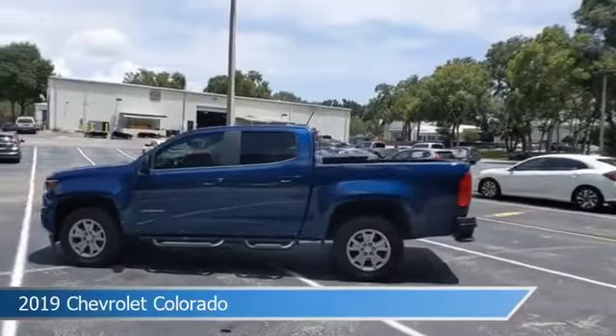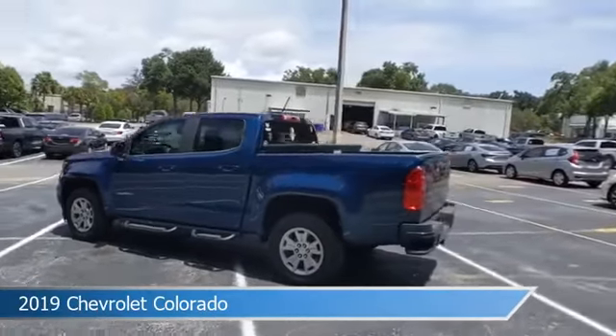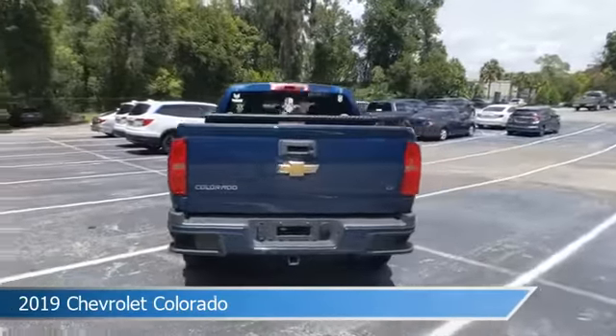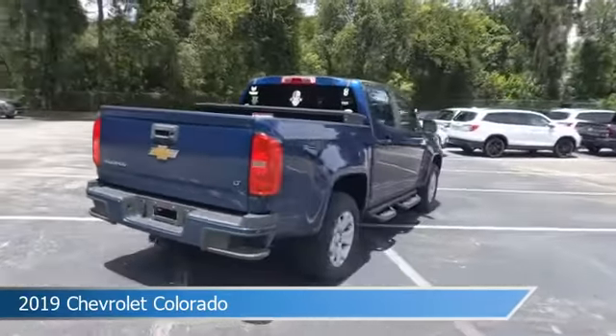Take a look at this 2019 Chevrolet Colorado, equipped with an automatic transmission in Pacific Blue Metallic. This car comes with some great features including,